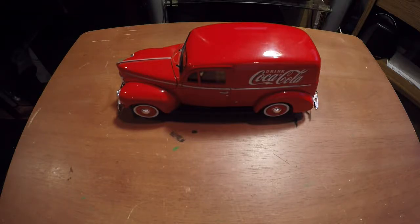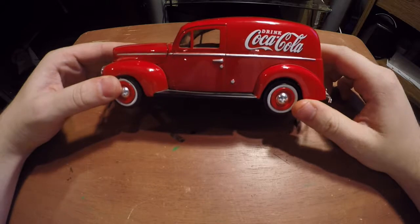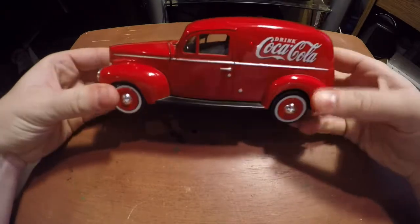Hey guys, welcome to another random reviews video. Today I have a bright red 1940 delivery sedan — it's actually a Coca-Cola delivery van, so let's get started.